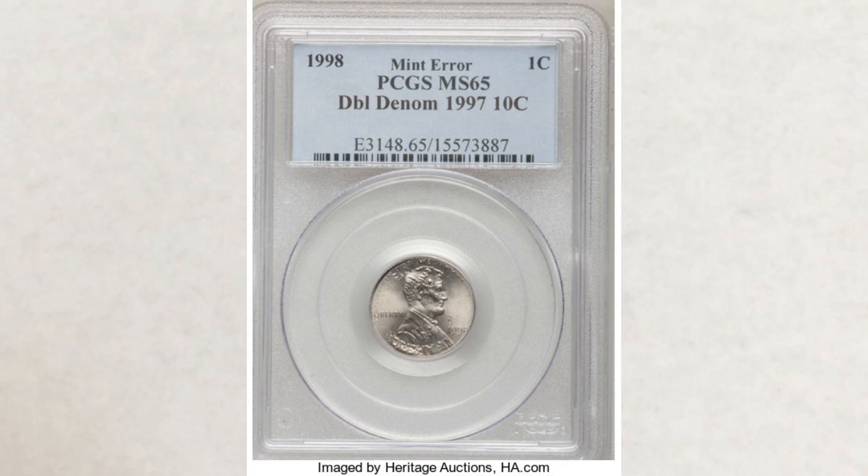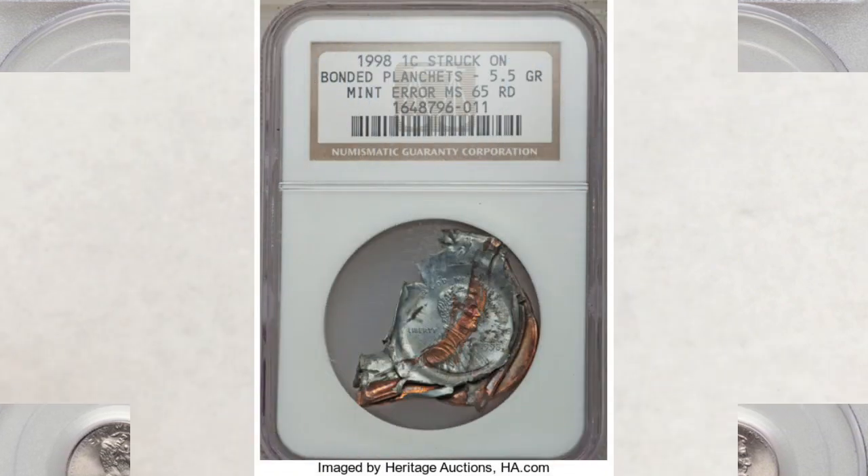The next one is a 1998 penny struck on a 1997 dime — how cool is that? It's graded MS-65 and sold at Heritage Auctions for $2,180. By the way, many were struck with this error, so pay attention to your change.